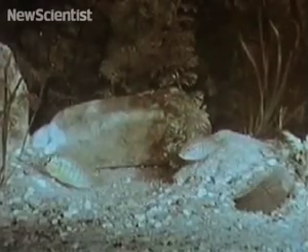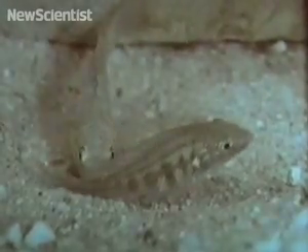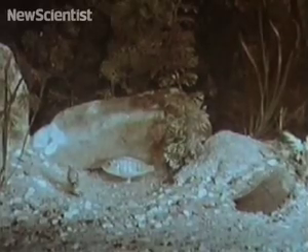These cichlid fish have a very peculiar mating ritual. In this video you can see how it all starts. A female will lay her eggs and then pick them up in her mouth. Afterwards she will approach a male.